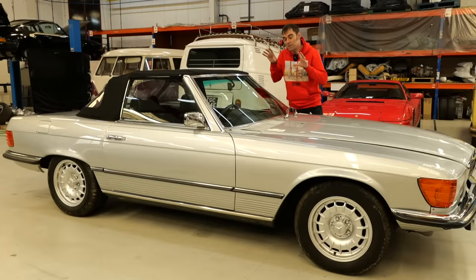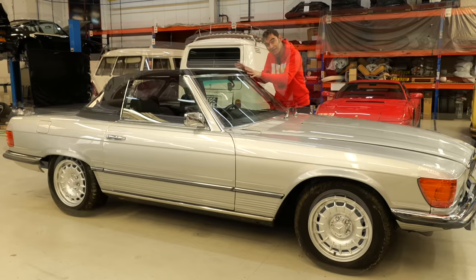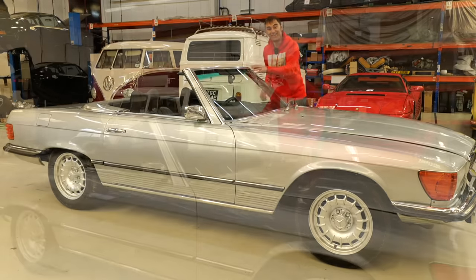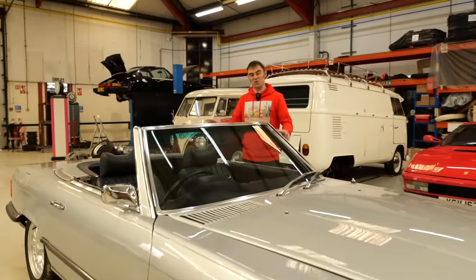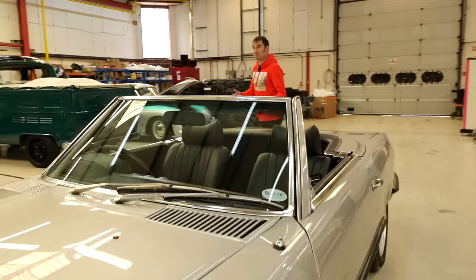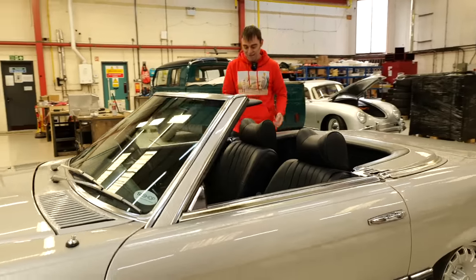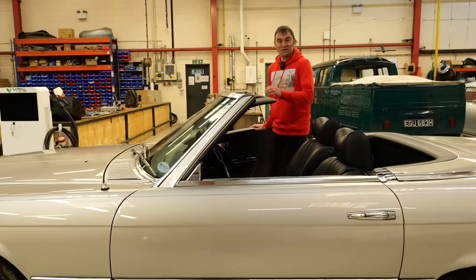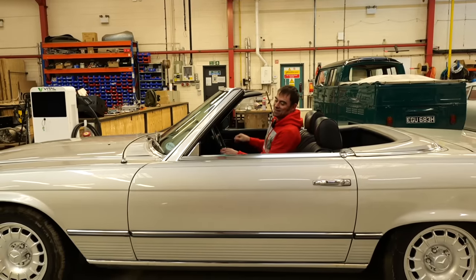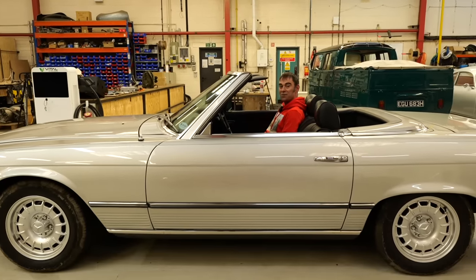I think the Mercedes R107, and what came before it — the Pagoda — are one of those convertibles that look good with the roof up or with the roof down. This is what it's all about for me with an R107: the top down. If it wasn't absolutely chucking it down today, we'd be out in this, wouldn't we, Tim? Down to the south of France? Maybe Abu Dhabi with the wind in your hair.